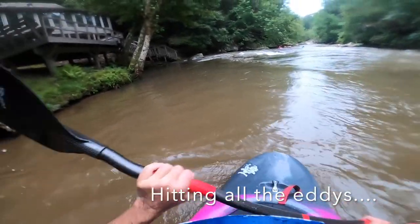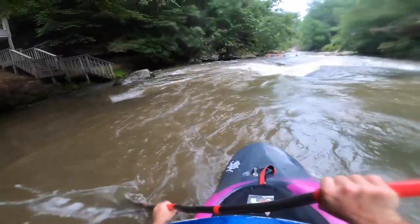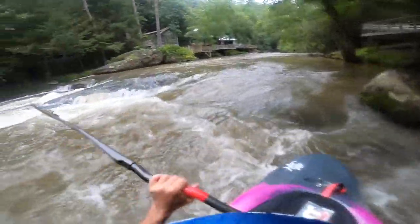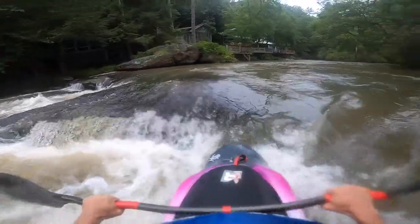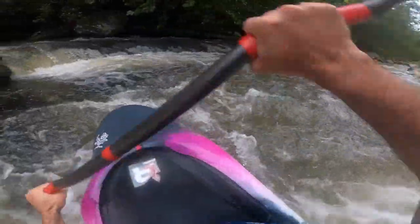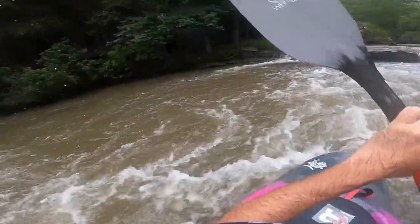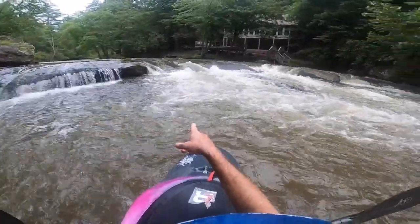Here's staging eddy number one. We're going to drop into eddy number two right here. Then eddy number three. Eddy number four. Eddy number five. So you've got the main line and that's the easy line straight down there.